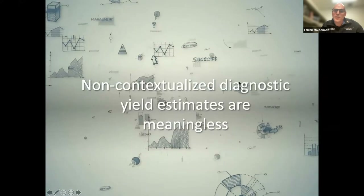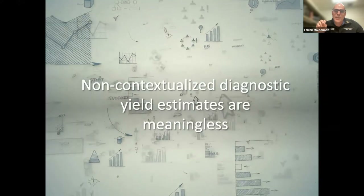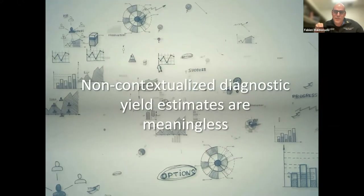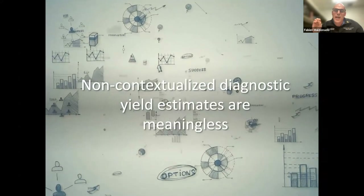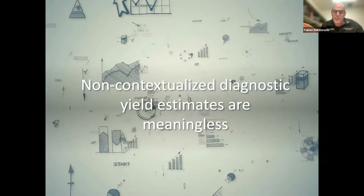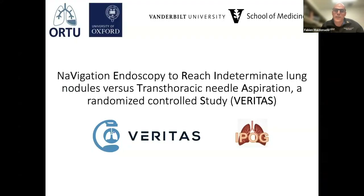The message of this talk is that non-contextualized diagnostic estimates are meaningless. I mark my words: if you only look at diagnostic yield without even bothering to look at how it's defined, and you assume one technology is better than another on that basis, that is at best misinformed and at worst disingenuous. We need to be very careful about comparing different studies. It's not just about diagnostic yield definitions — we've talked about cancer prevalence, bronchus sign, upper lobe predominance, operator, and a variety of other confounding factors.